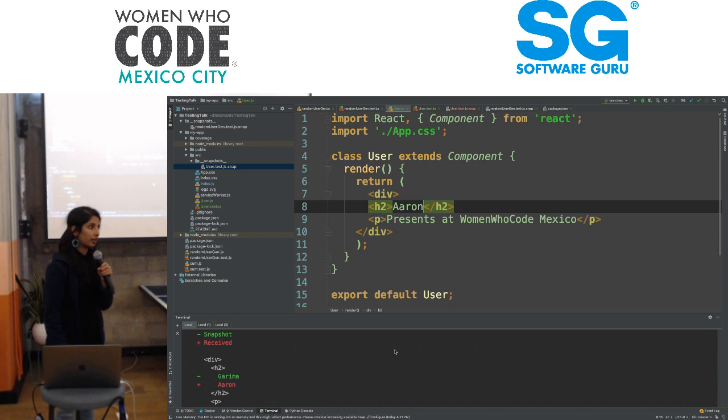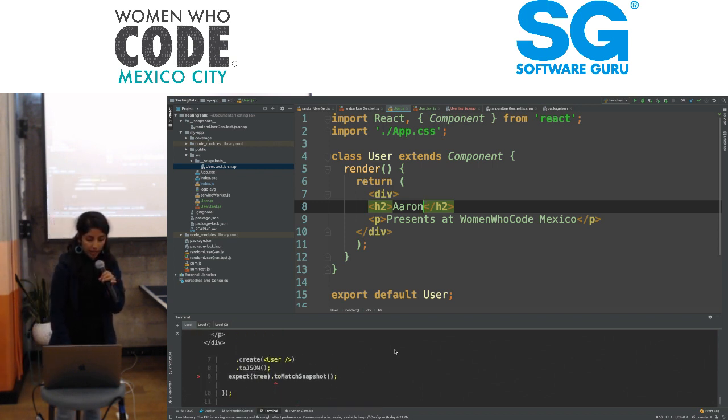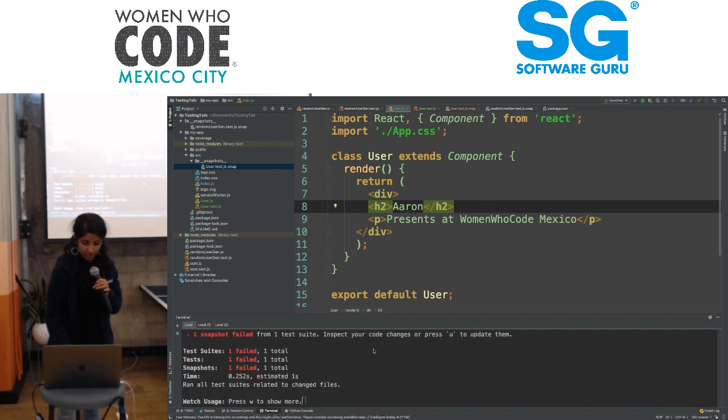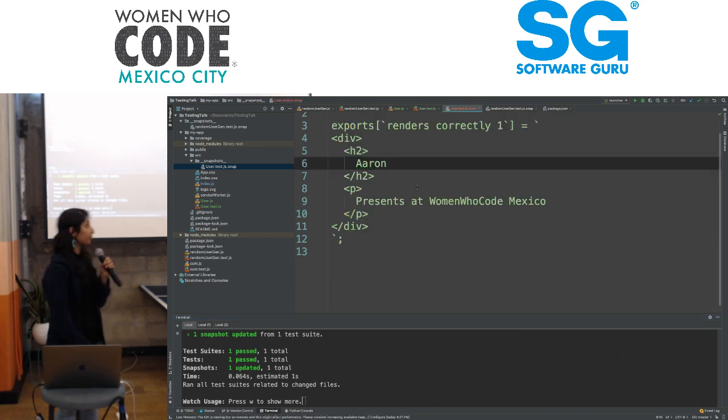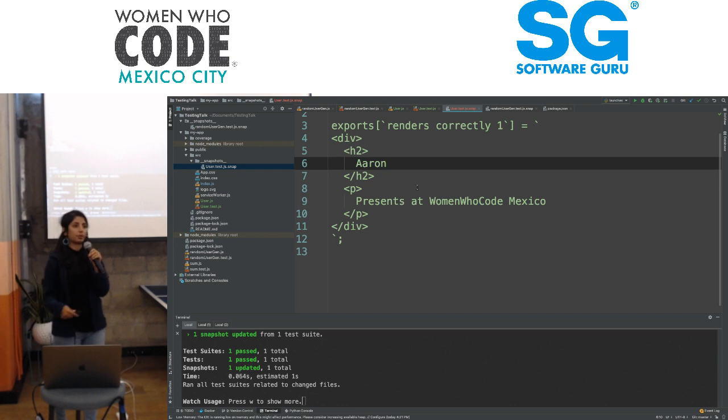Let's assume it's a bug. If this is actually a bug, what I can do is something called updating a snapshot. If I press the update key, my snapshot is updated — now my snapshot includes Aaron. This is kind of the process of snapshotting. If any other person comes in and changes something, they can very quickly update the snapshot to reflect that change. Had it not been something they wanted, our snapshot would have shown a difference.